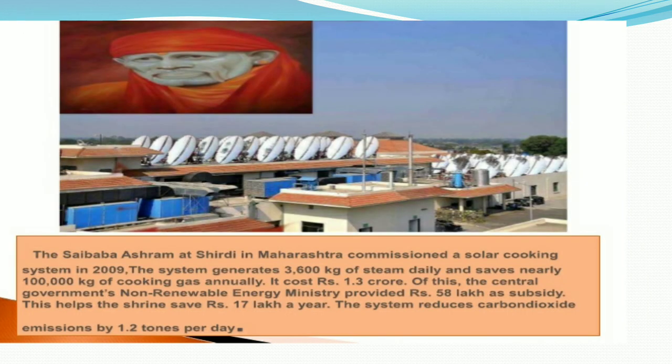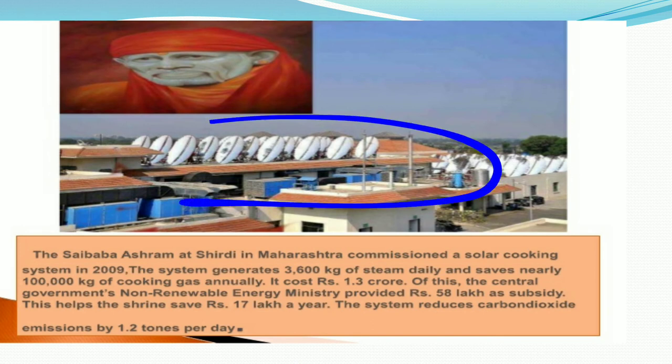The Saibaba Ashram at Shirdi in Maharashtra commissioned a solar cooking system in 2019. The system generates 3600 kg of steam daily and saves nearly 1 lakh kg of cooking gas annually. Shirdi in Maharashtra is where food is cooked using this solar panel system.